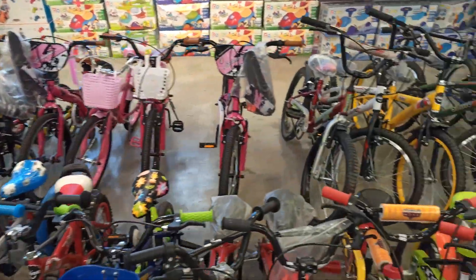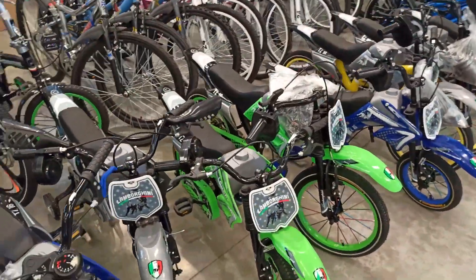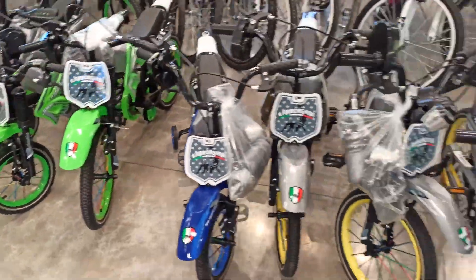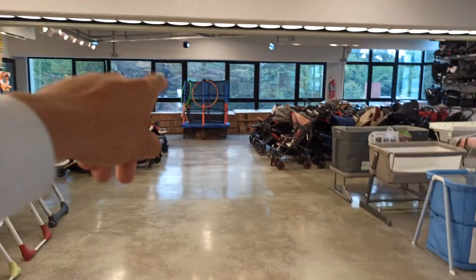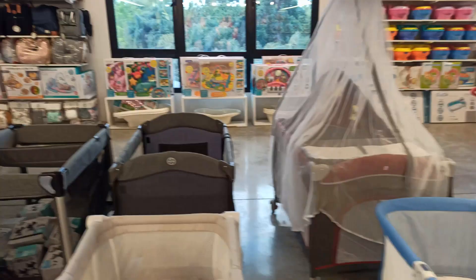Y acá la parte donde son todas bicicletas. Miren la cantidad de bicicletas que hay. Bicicletas que son parecidas a una moto, que se están viendo último tiempo. Bueno, allá los saltadores, muñequitos saltadores. Cochecitos de bebé. Y todo tipo de... Miren allá la cama elástica. Acá cunas también. La verdad que está bien limpio el lugar, bien atendido. La gente muy amable, los empleados de este lugar. Nos trataron muy bien, nos dejaron filmar.